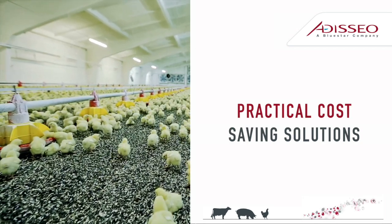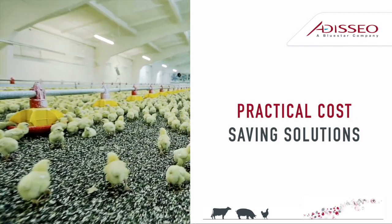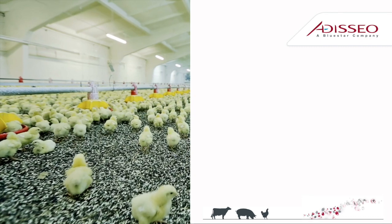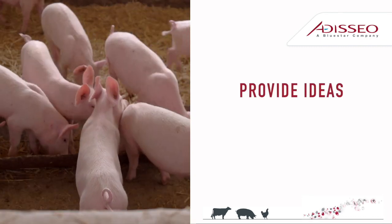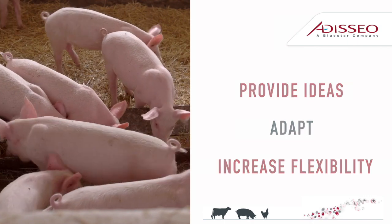Being on the front line, many of you have already thought about and are implementing some of the nutritional solutions I'll talk about in a little bit. The objective today is not to tell you what to do, but rather provide ideas that will help us all consider, adapt, and become a bit more flexible in what we do day to day.